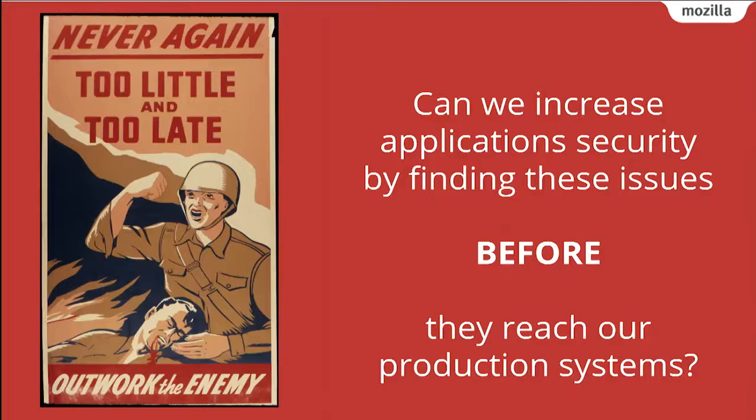So the question is: can we increase application security by finding these issues before they reach our production systems? That way we don't have to spend time triaging bug bounty reports after the fact, and we can actually spend time increasing security.